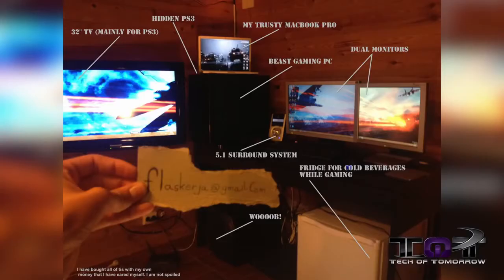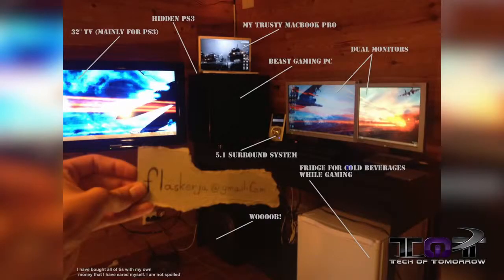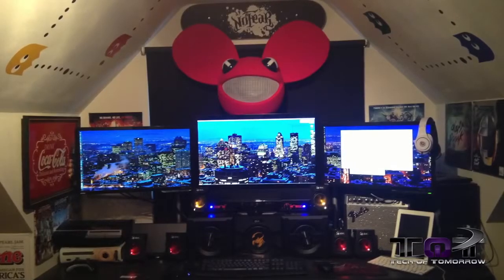Next up at number four is Flaskerjaw, which happens to be the camera's favorite for quite a few reasons. He has up on top his 32-inch trusty TV, he's got his hidden PS3, his trusty MacBook Pro, a beast gaming PC, dual monitors, 5.1 surround system, and a subwoofer. And last but not least, the dude has a dedicated refrigerator for beverages while gaming.